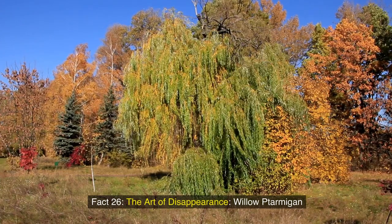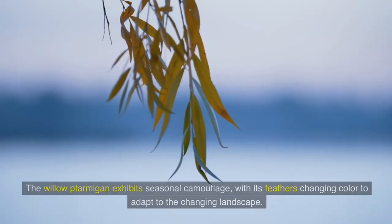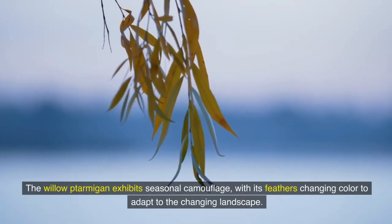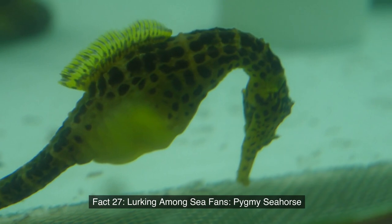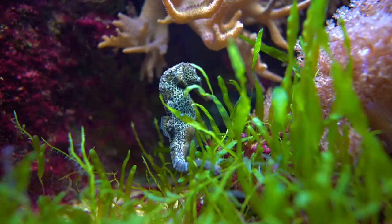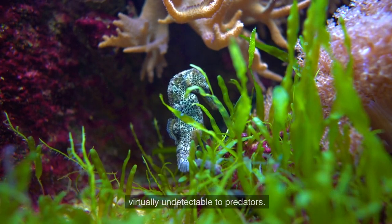Fact 26: The art of disappearance — willow ptarmigan. The willow ptarmigan exhibits seasonal camouflage, with its feathers changing color to adapt to the changing landscape. Fact 27: Lurking among sea fans — pygmy seahorse. The pygmy seahorse's body adapts to the color and texture of sea fans, making it virtually undetectable to predators.